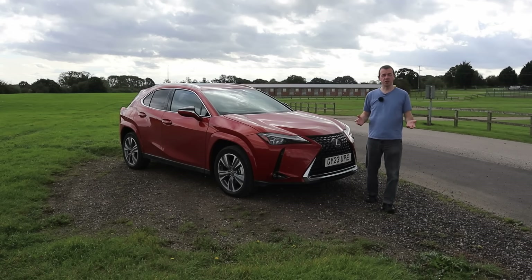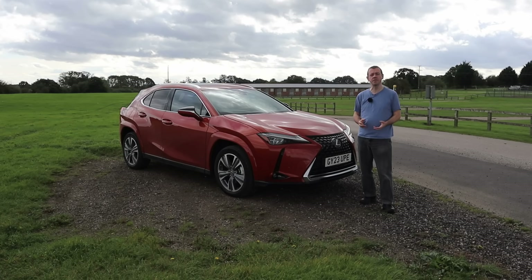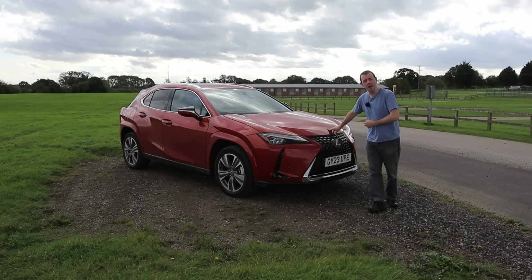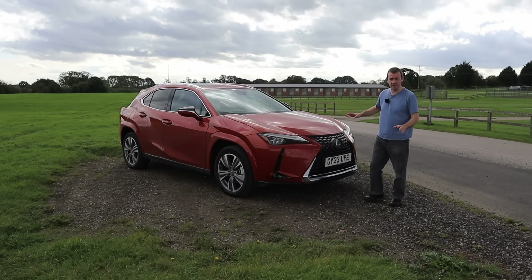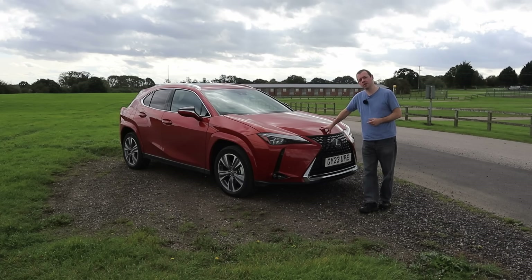Lexus — posh Toyota — not known for their electric car shenanigans. They don't see EVs as the future; they see hydrogen as the future. But they're still releasing cars. This one has had a recent upgrade with a bigger battery size. For me, the question is: am I getting a car from a manufacturer that doesn't believe in electric vehicles?